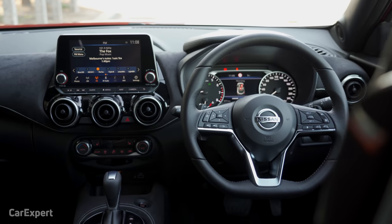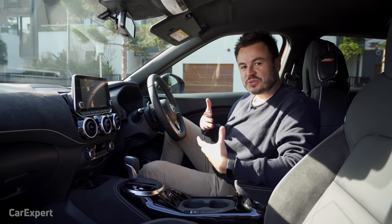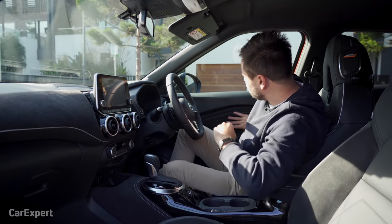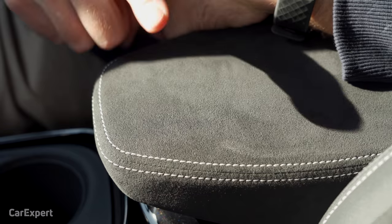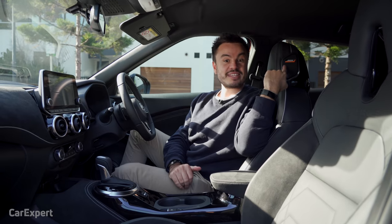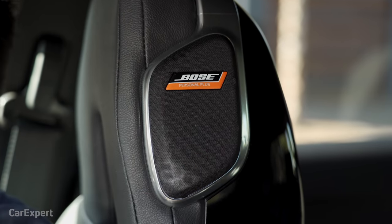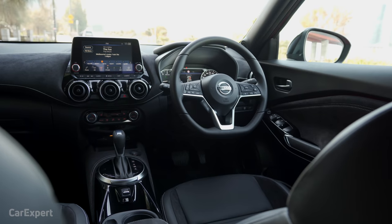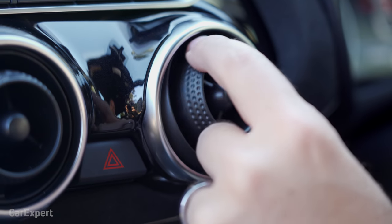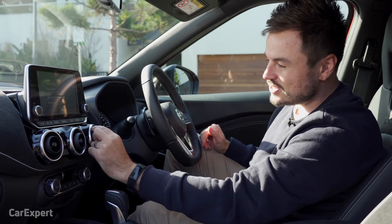Continuing with the theme of the outside, the inside is very different to the last one, but in a good way. Have a look at all this Alcantara on this top-spec model — it's on the dashboard, on the armrests inside the doors, and built into the seats. The seats look pretty cool as well. There are speakers built into the headrests — some interesting technology there. They've also gone to a bit of effort with the air vents; they move in their slot and click as you turn them to open and close.